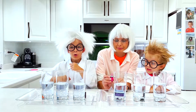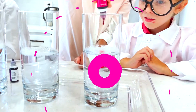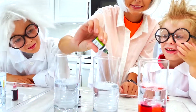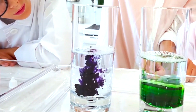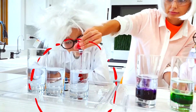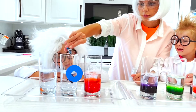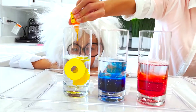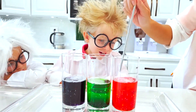Now we will add colors. Pink. Wow, this is pink. Green. Wow. Purple. Wow. Red. Blue. Wow. And yellow. Wow, this is awesome!